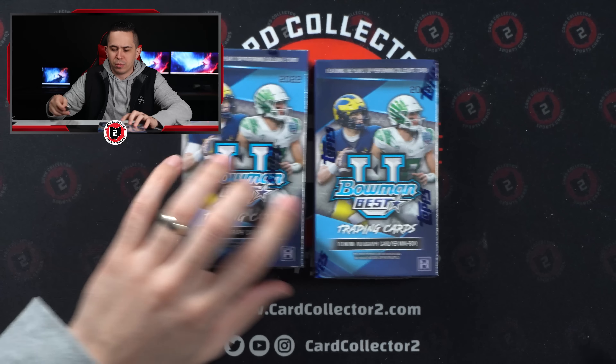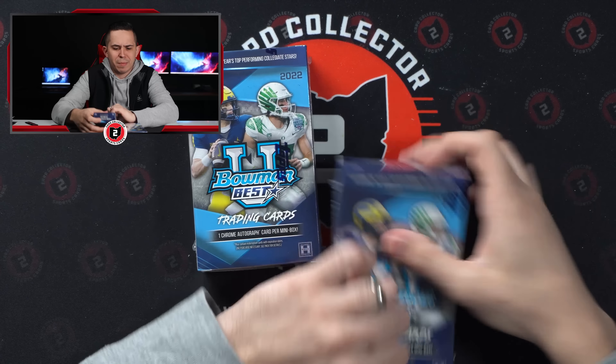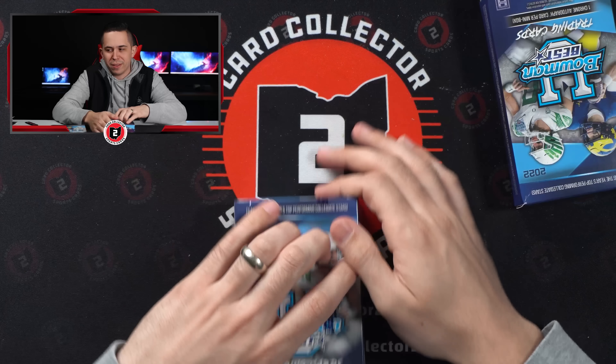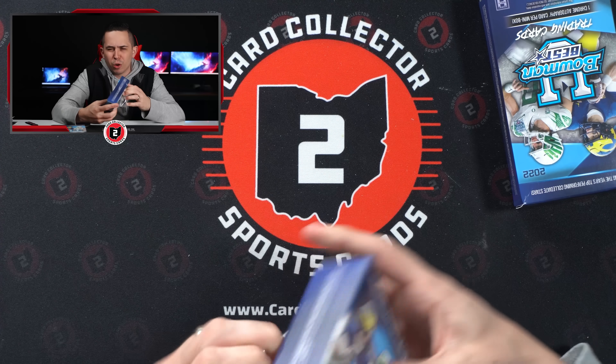Two golds, two of those Bowman Masterpieces — the autos weren't amazing — but if those Masterpieces are any good, I feel like we did really well there. The fact that we pulled Anthony Richardson Gold out of 50.